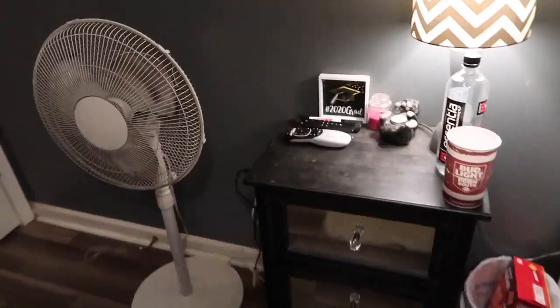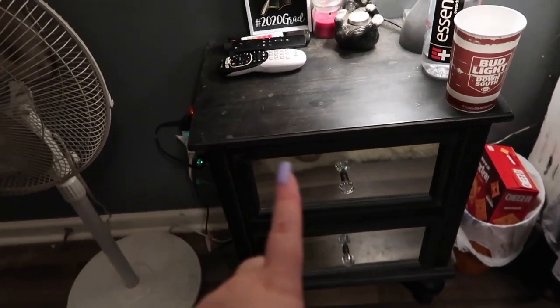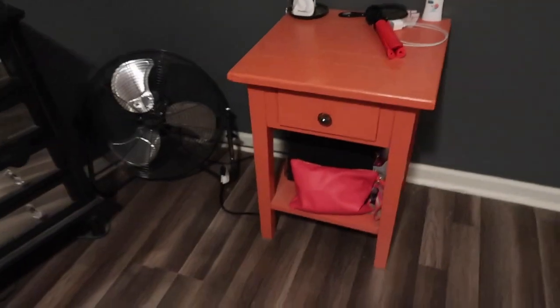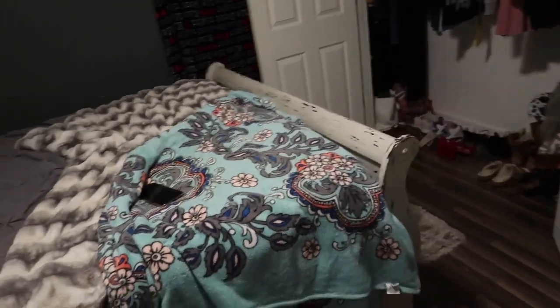In that top drawer I usually keep like phone cases and just different stuff, and then in that one I usually keep my little snacks. But yep, that's all. Like I said, this is a short video but I'm just posting. I hope you guys enjoyed it. I wish Josh was out of the bathroom — I want to scare him but I'm gonna leave him alone. If you like this video make sure to like, comment, share and subscribe, and until next time I'm Skylar.